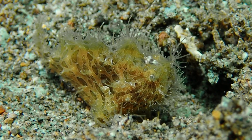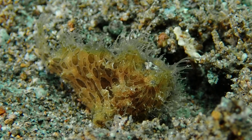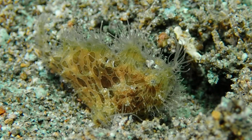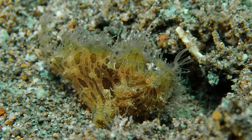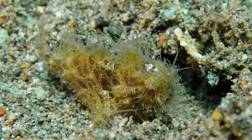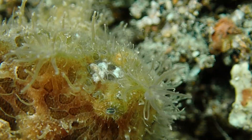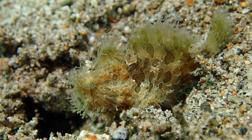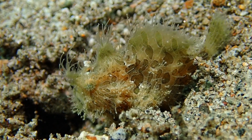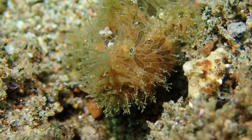Now we have another fish which is phylogenetically completely unrelated to the Ambon scorpionfish - this is a hairy frogfish, a totally different lineage of bony fishes. However, it uses the same camouflage. All this hair, and this fish uses it both for protection and to deceive potential small prey fish, which don't realize that this object is actually a fish.